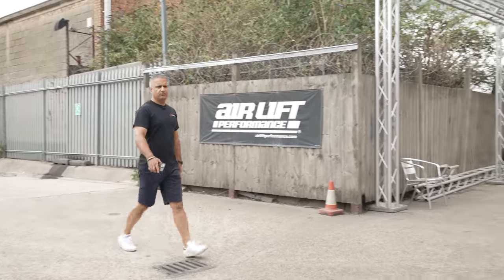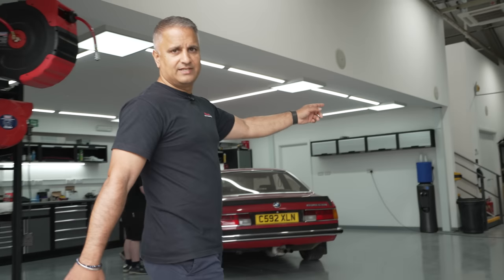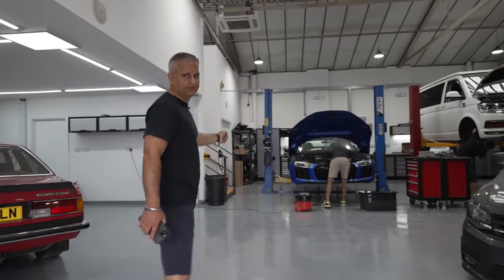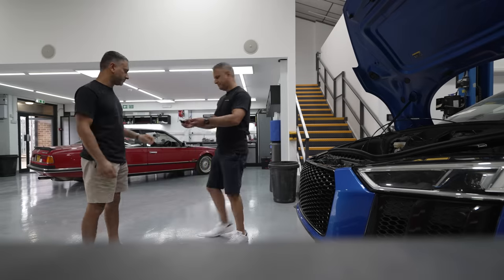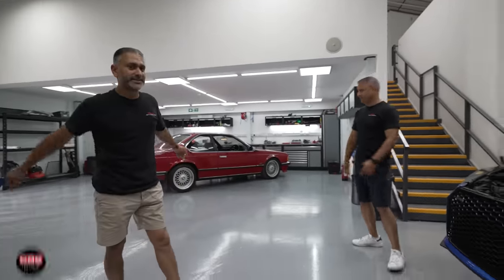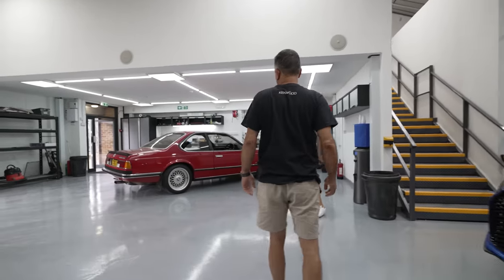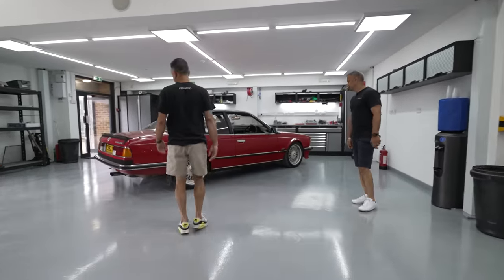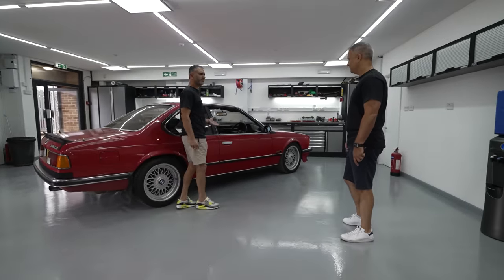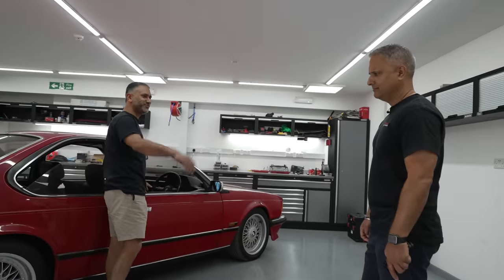We've got a few projects already in the workshop. There's a customer's car in for an audio upgrade. Palm's there busy hoovering that R8. Guys, you all know Palm - my wingman. So Palm, talk to me, what's going on with projects? This one's just a customer's lovely 635 CSi - it's an E24. Way before my time, so it's more your era. You're older than the car!